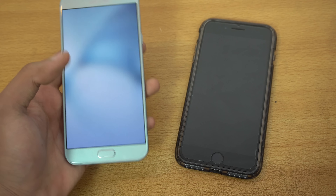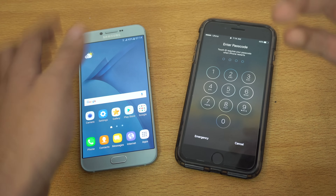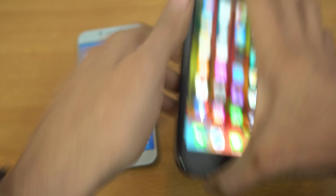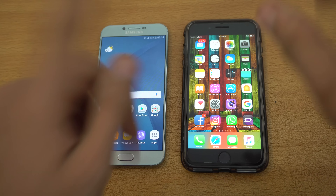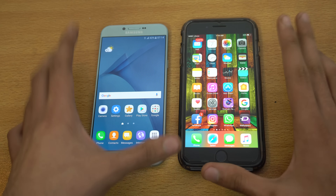There is around $150 to $200 difference in price between the A8 2016 versus the iPhone 7 Plus, at least where I live. So it's gonna be interesting to see how fast the iPhone is, considering you have to pay more for this one. Let's see which one is going to boot up faster.